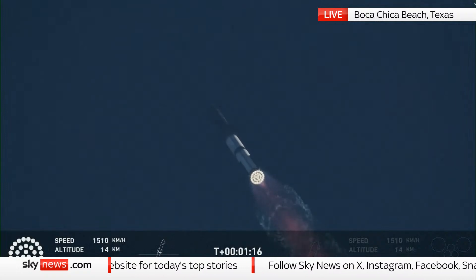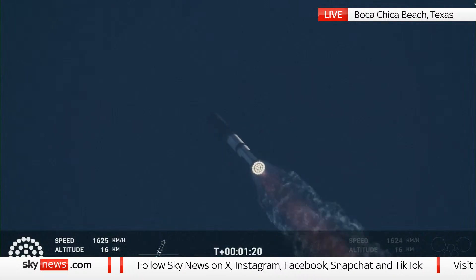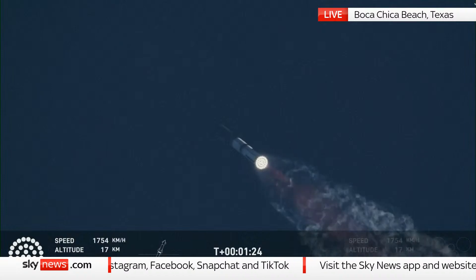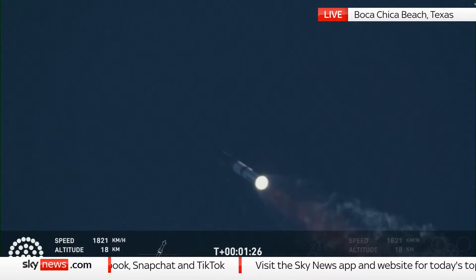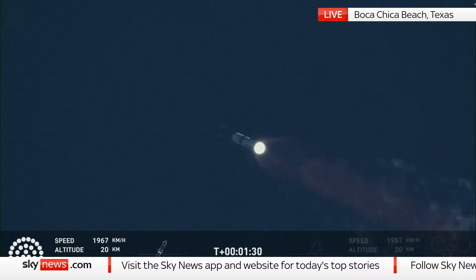We do see all 33 Raptor engines lit up on telemetry screens. At this point we've passed through that point of maximum aerodynamic pressure — that max Q. Coming up in just a little over a minute from now is going to be hot staging.